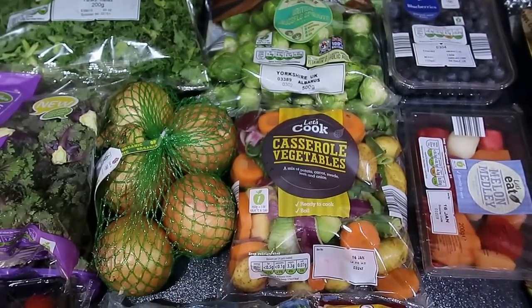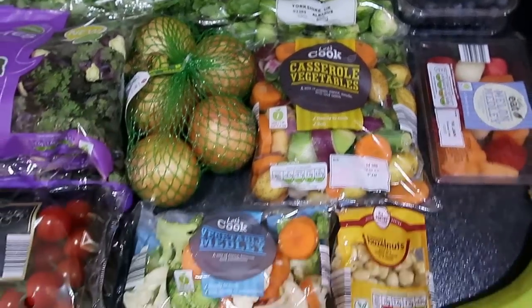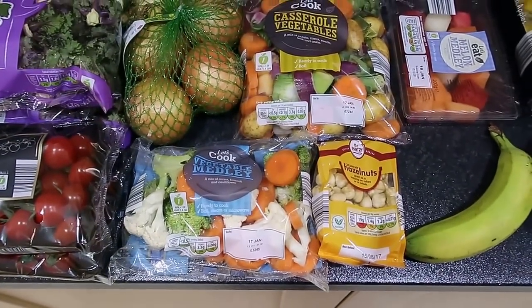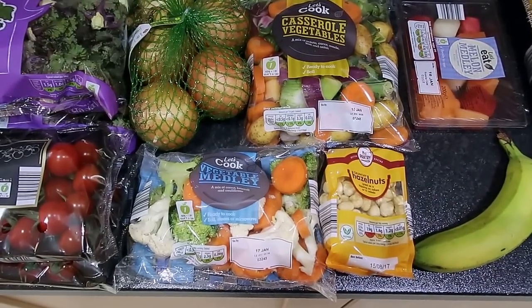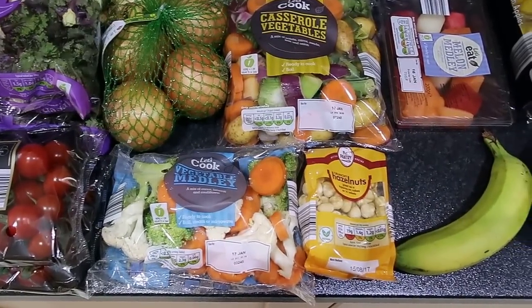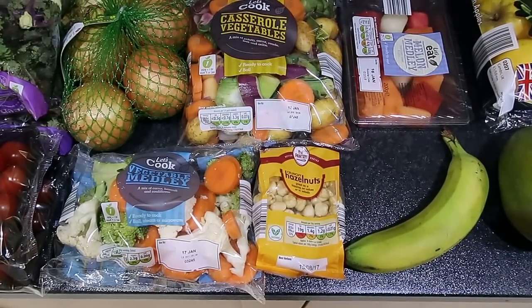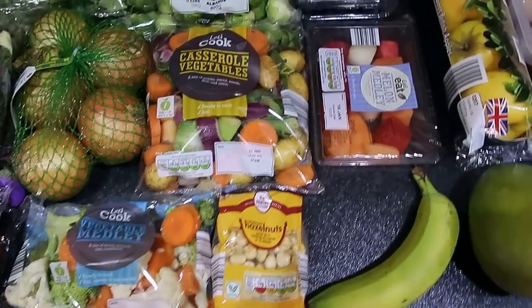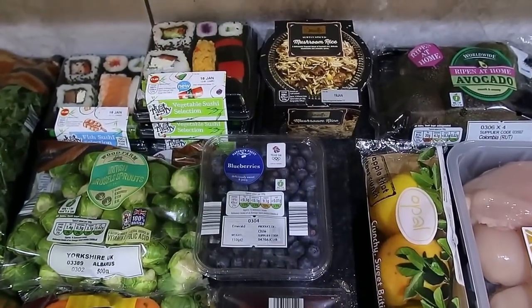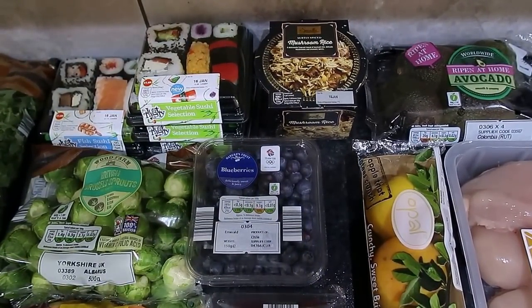A net of organic white onions, a bag of casserole vegetables, a steamer vegetable medley bag which is carrot, cauliflower and broccoli, a bag of blanched hazelnuts — these are 23 I think for a B choice — a pot of mushroom rice, that's seven and a half sins for the pot.